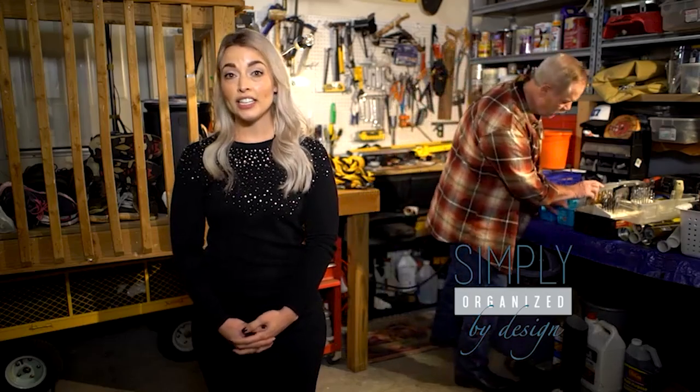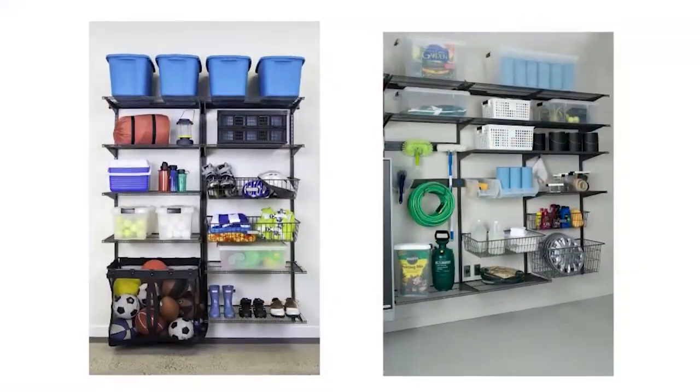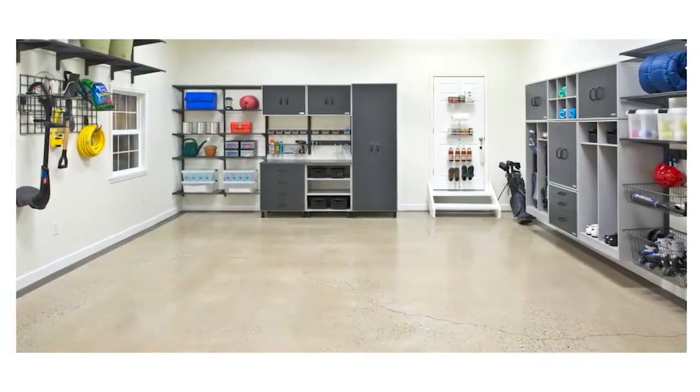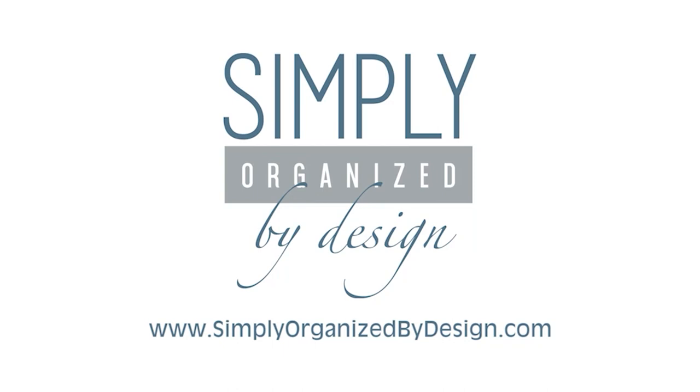Having trouble finding your tools? Honey, you seen my drill? This year, remodel your garage with Simply Organized by Design. We'll help you declutter and ease your mind — Simply Organized by Design.